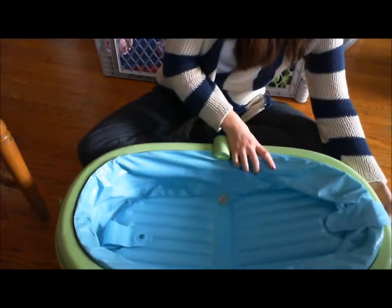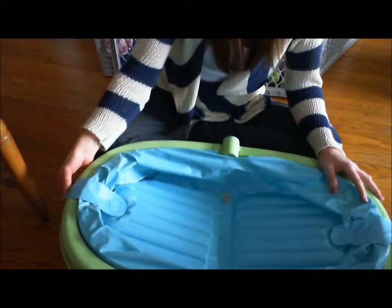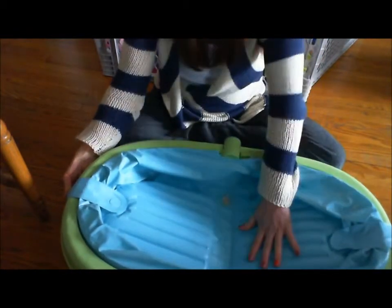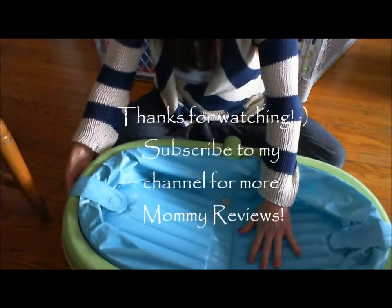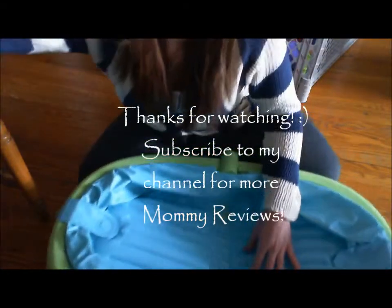If you're thinking of buying this product, just something to consider. It is good for space saving and it does have a nice cushy bottom which is great. I give it 2 out of 5 stars — that's it. Thanks for watching, bye.